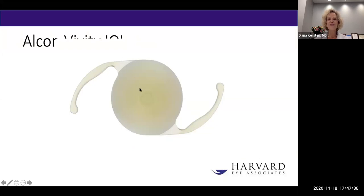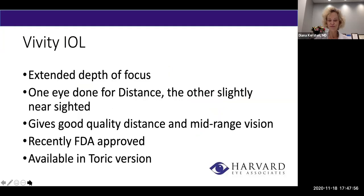This is the new Vividi implant — it is brand new; I actually haven't used it yet. It's an extended depth of focus implant. It has a little area in the center that's elevated that provides a better depth of focus. It's generally done with one eye for distance and the other eye slightly nearsighted. The advantage is it gives very excellent quality of vision, generally distance and mid-range. It was approved quite recently — within the last two or three months — and it's also available in a toric version. As with all of these advanced technology implants, unfortunately there is an out-of-pocket charge.